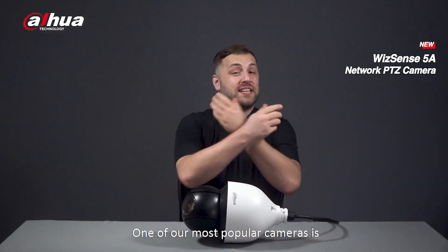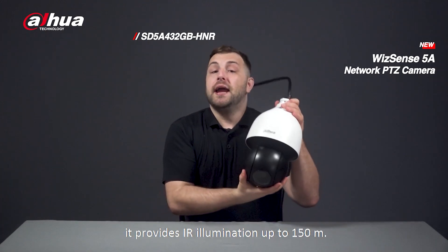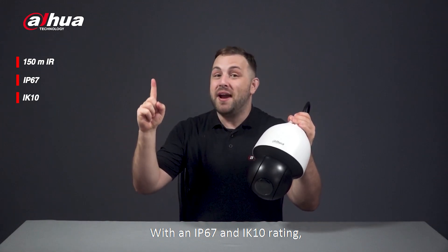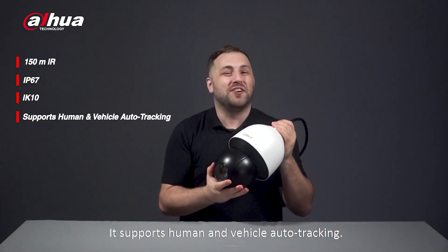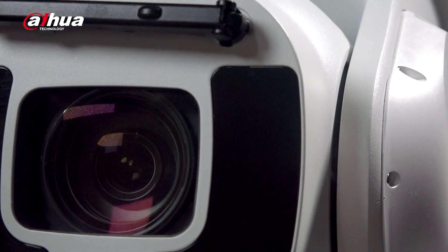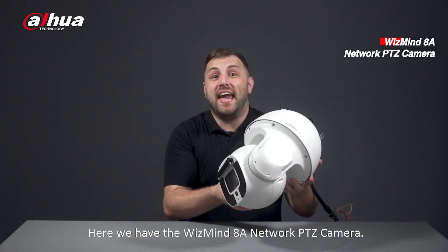One of our most popular cameras is the WizSense 5A network PTZ camera. Like the ceiling camera, it provides infrared illumination up to 150 meters, plus an IP67 and IK10 rating. This model is great for outdoor scenarios and supports human and vehicle auto tracking. Here we also have the WizMind 8A network PTZ camera.